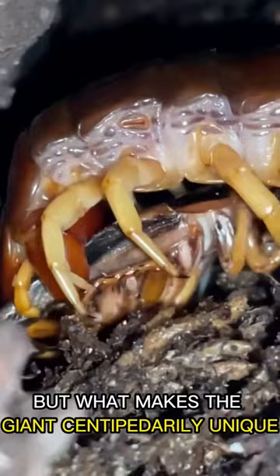If it loses a leg or even its head, it can grow them back. This makes it a tough creature to kill, even for its predators.